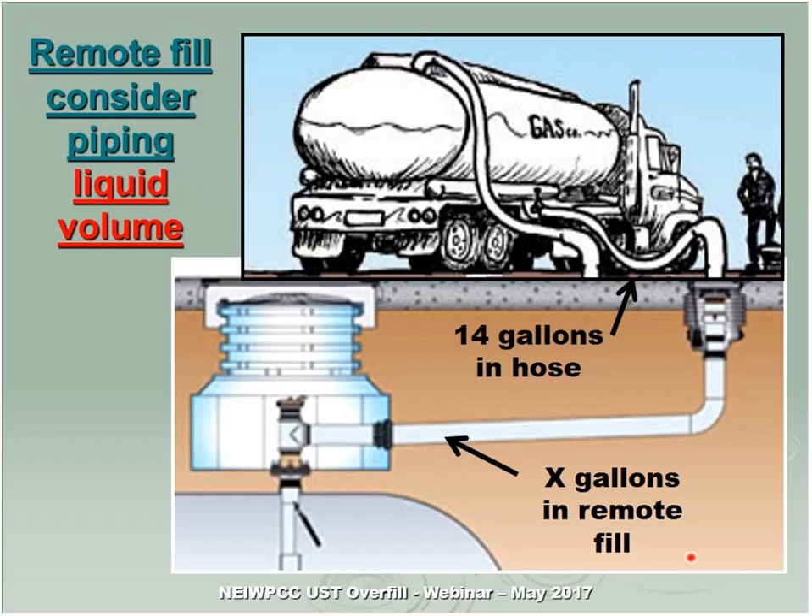Regarding remote fills: when the valve closes, you need to consider not just the 14 gallons in the hose, but also all the product sitting in the remote fill pipe — approximately half a gallon or more per foot — that has to drain down into the tank. For a ball float, it closes and all that product still has to drain down into the tank without wetting the inside top. Same consideration for an audible alarm. So remote fills are allowed, but you've got to take calculations into account — you may need to set the valve a little bit deeper so you won't be wetting the inside top of the tank.